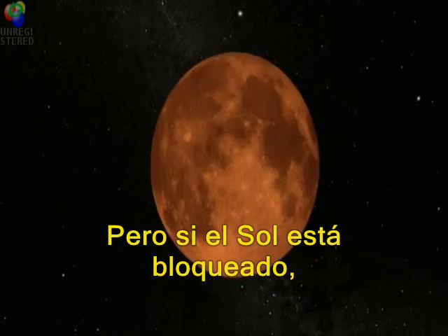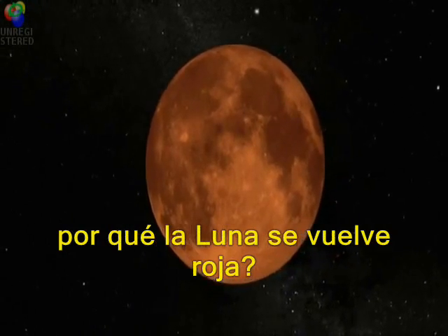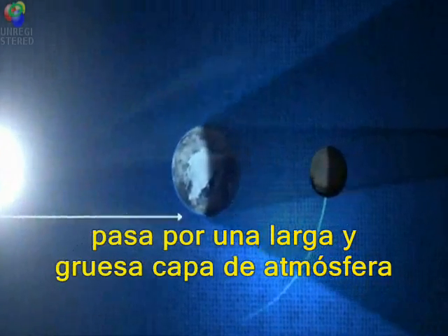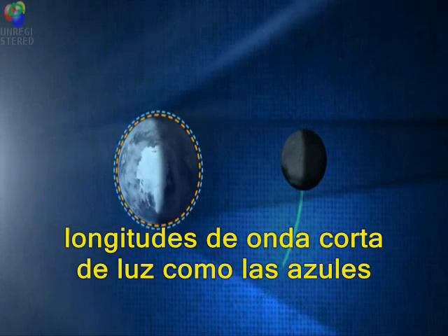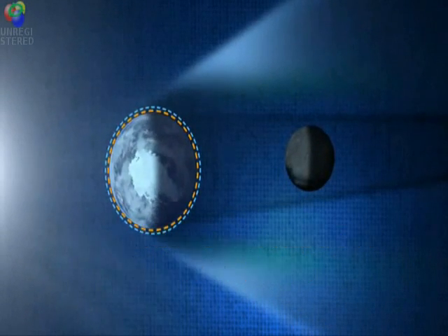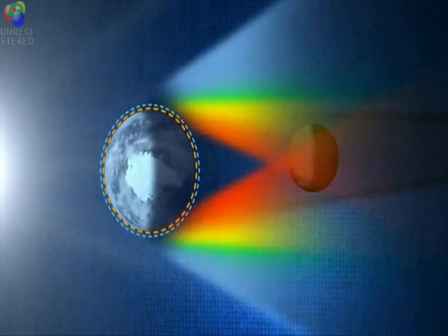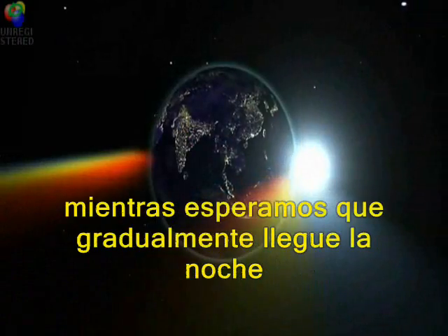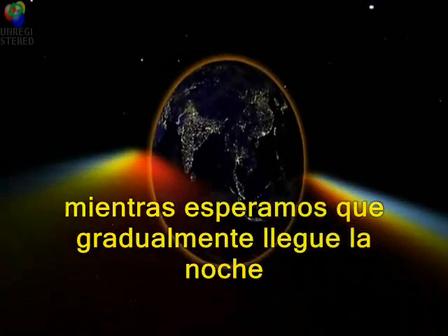But if the Sun is blocked, why does the Moon turn red? When light from the Sun goes by the side of the Earth, it passes through a long and thick layer of Earth's atmosphere. Shorter wavelengths of sunlight, like blue, are scattered by the atmosphere, so by the time the light has finished its trip to the Moon, more of the longer wavelengths, like red, are left over. On the Earth, the same thing happens at sunset, as the ground you stand on gradually passes into night.